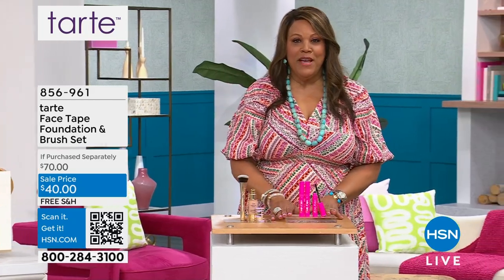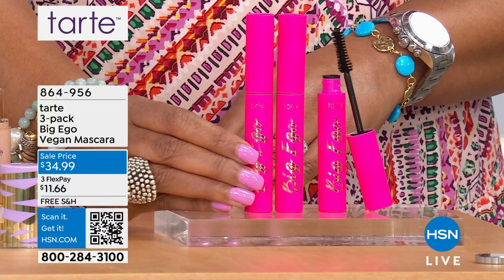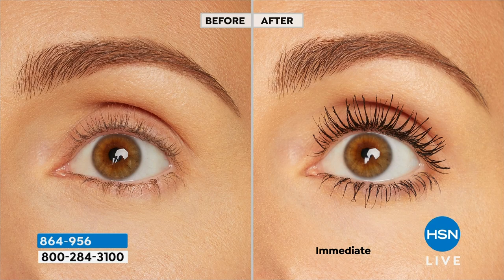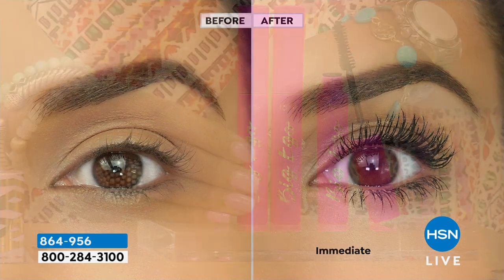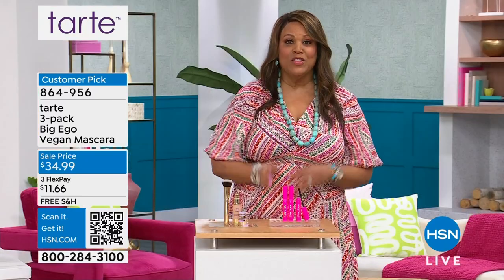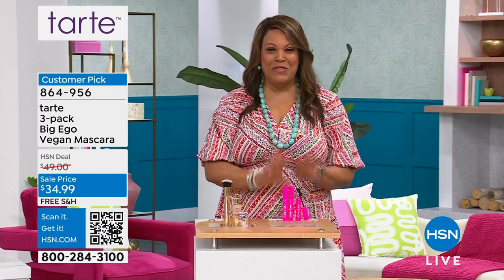Also coming up, I have the best value we have ever done on the three-pack of the Big Ego Vegan Mascara. It's getting very limited — I have nine months of mascara. One of these is $27. I'm going to give you all three for a little over 30 bucks. If you want a dramatic lash, lengthening, volume — you want your eyes to pop — this is what you need. You're supposed to switch out your mascara every three months, and when you can be sweat-proof, waterproof, and hot flash-proof, you want to get this home.